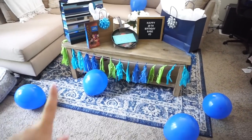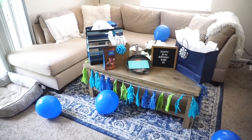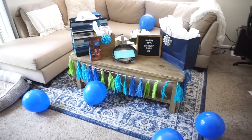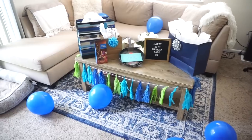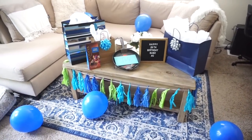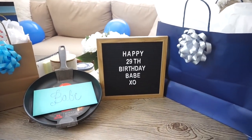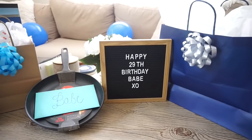The first thing I got were balloons, and I haven't blown up a balloon in like five years, so I was super light headed, I was out of breath, and I almost threw up. But I blew up some balloons. I also got this tassel banner from Target, it was $3, very affordable. And then this sign right here I got in a PR package a couple of months ago, so I just wrote happy 29th birthday babe.